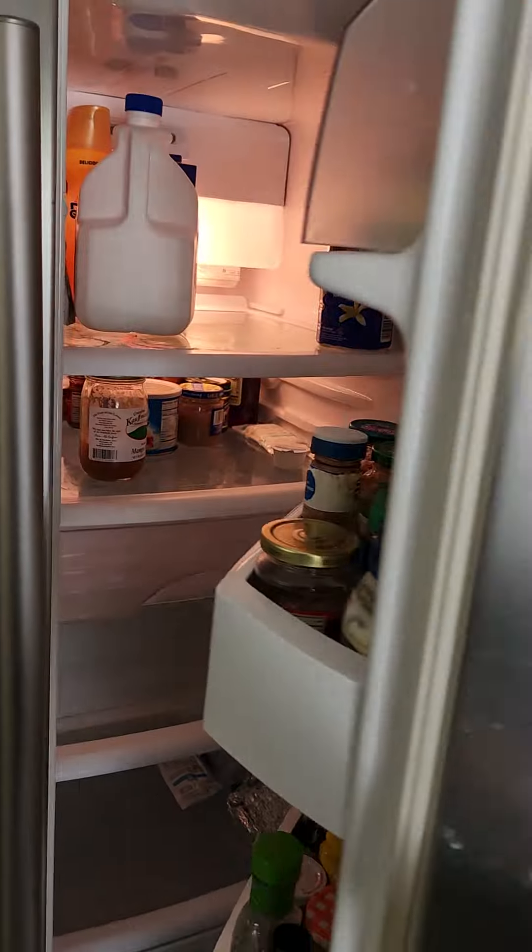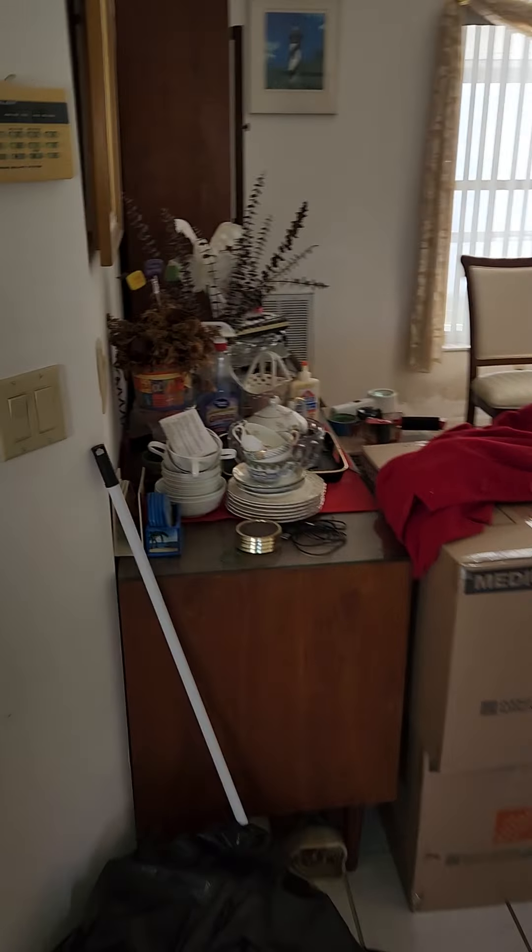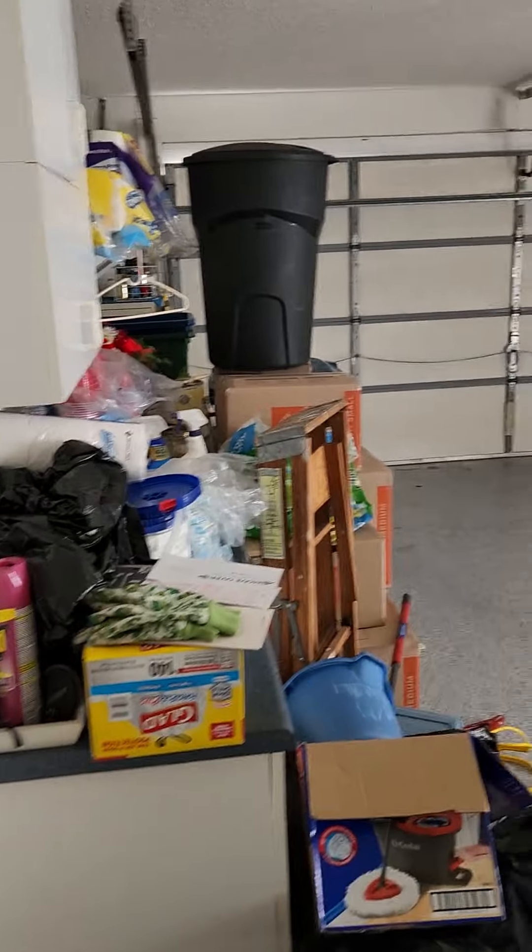Refrigerator is in good shape. Wallpaper is going to have to be replaced. This goes out to the garage — two car garage, looks like a pretty nice garage.